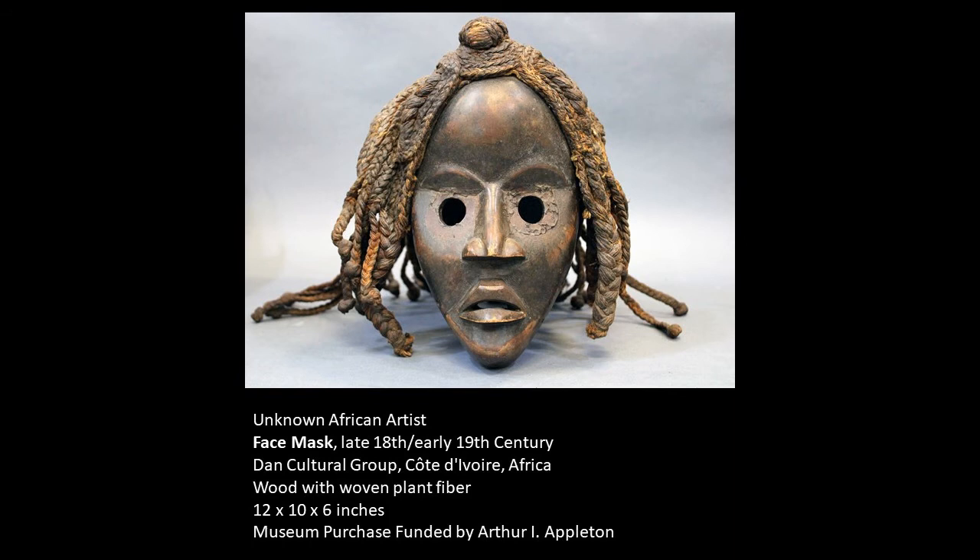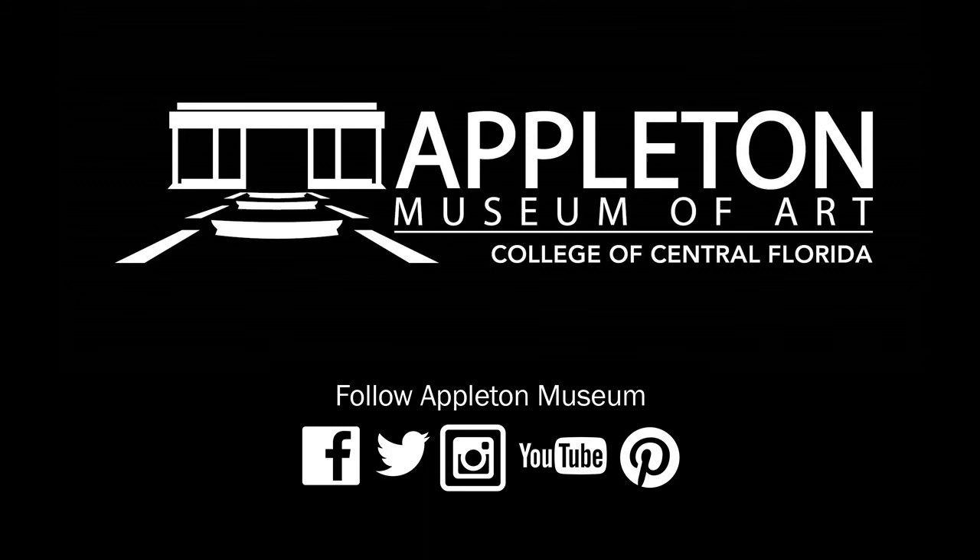Masks are revered and highly regarded and traditionally passed down through the generations. New masks are rarely carved. And over time, masks that are particularly old and revered can ascend to becoming judicial masks. In other words, the purpose of the mask can sometimes change according to its age and the reverence placed upon it.